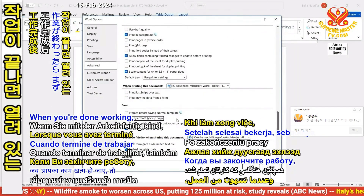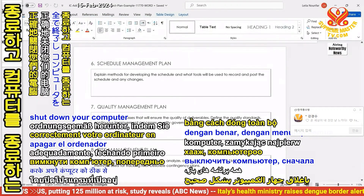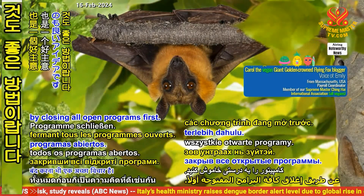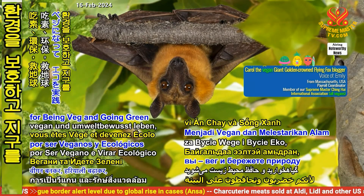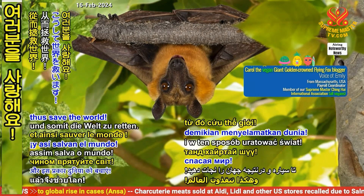When you're done working, it's also a good idea to properly shut down your computer by closing all open programs first. Thank you for watching and love you for being veg and going green to save the planet, thus save the world!